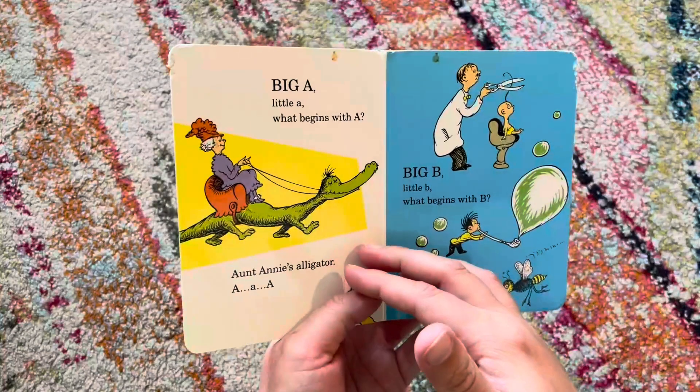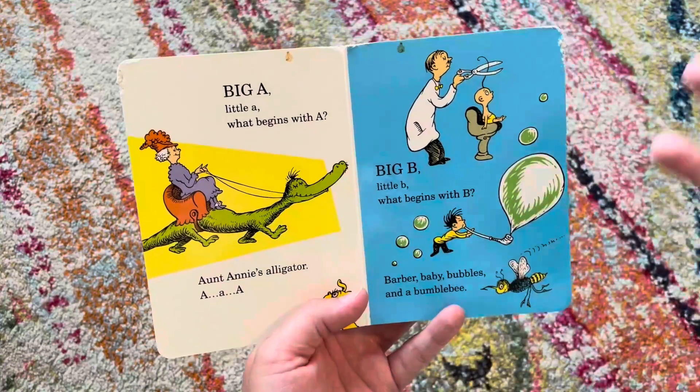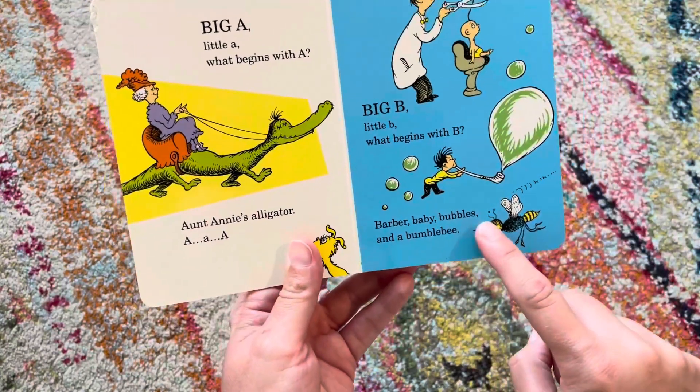The thing that I love about this book is not only are they learning the letters of the alphabet, but in typical Dr. Seuss fashion, there is the rhyming and there's the alliteration. So Aunt Annie's Alligator, A-A-A, or Barber Baby Bubbles and a Bumblebee.